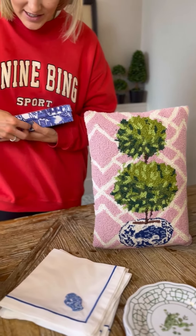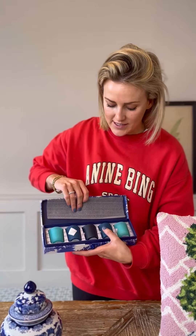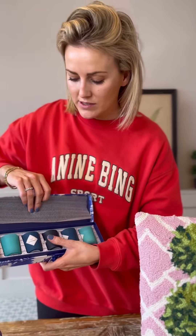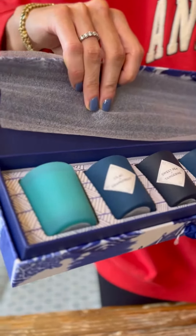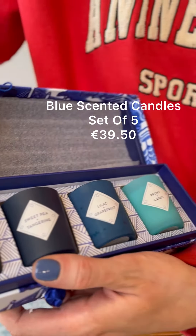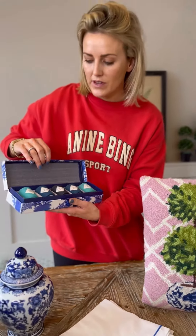Next up, we've got this gorgeous set of little candles. This is our gorgeous little set of mini candles and they're so pretty — gorgeous in a bathroom, inside your bedroom, or in the kitchen. They're such a nice little size, they all smell divine, and the gift box is so pretty.